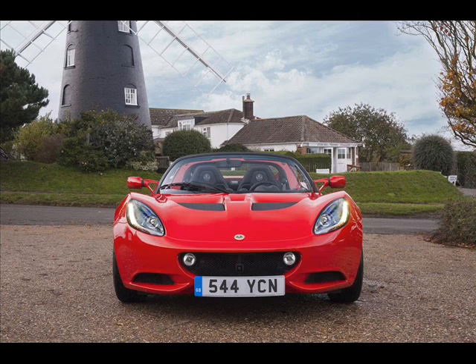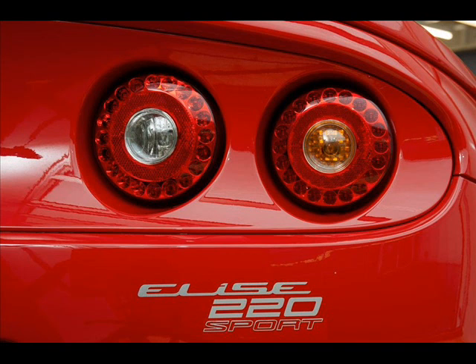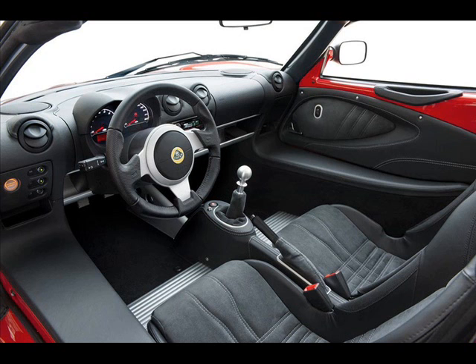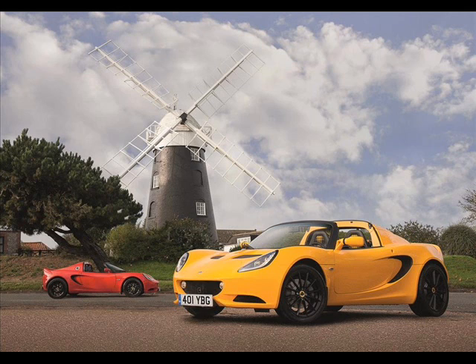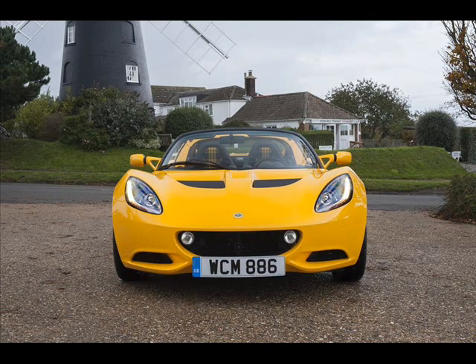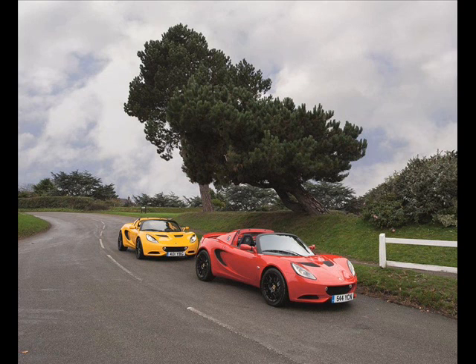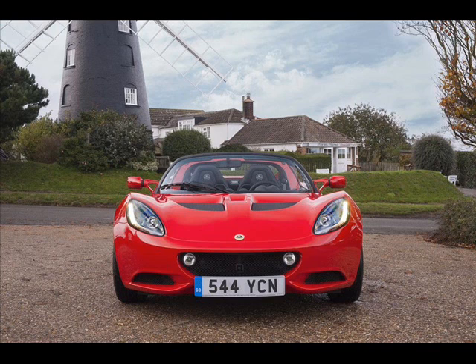The new Lotus Elise Sport and Elise Sport 220 benefit from a significant weight reduction of 10 kilograms (22 pounds) each. The Elise Sport weighs just 866 kilograms, while the Sport 220 tips the scale at only 914 kilograms (2,015 pounds), offering more power. The Elise Sport 220 has a 0–60 mph time of just 4.2 seconds, a top speed of 145 mph (233 km/h), and peak outputs of 217 horsepower (162 kW) and 185 lb-ft (250 Nm) of torque.